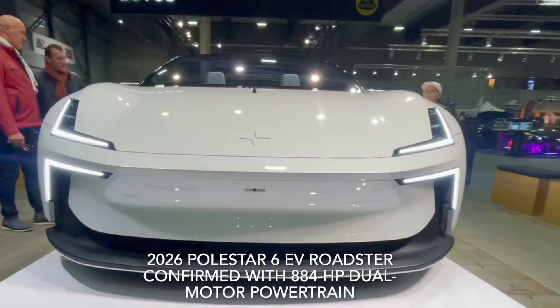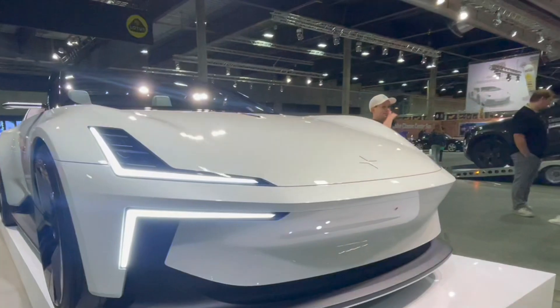2026 Polestar 6 Roadster confirmed with 884hp dual-motor powertrain.